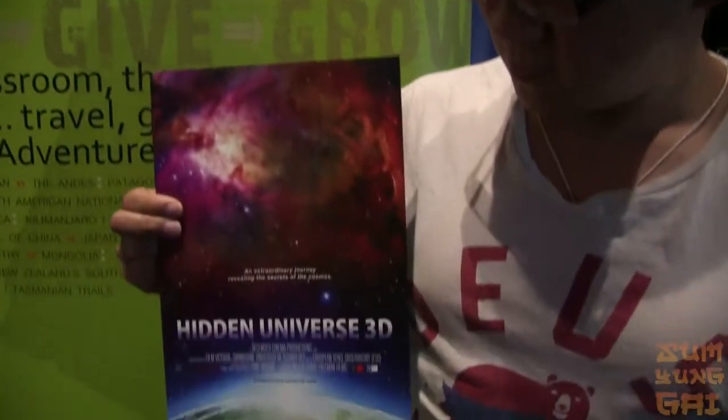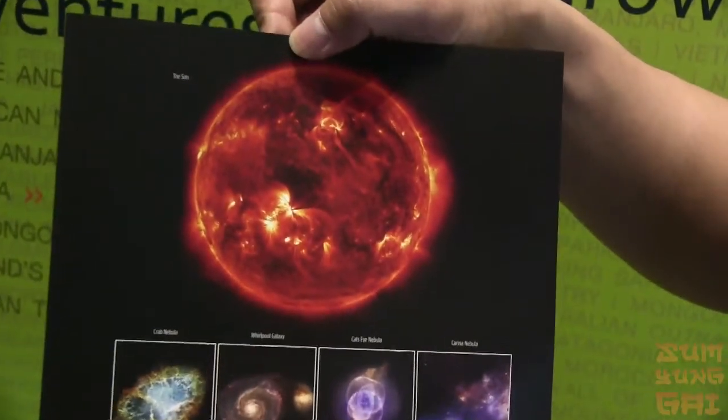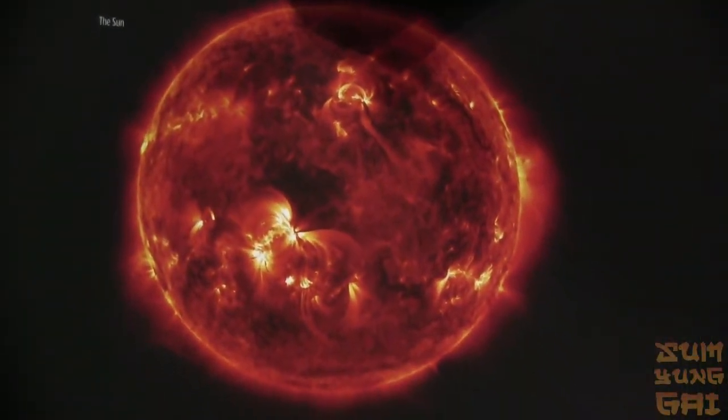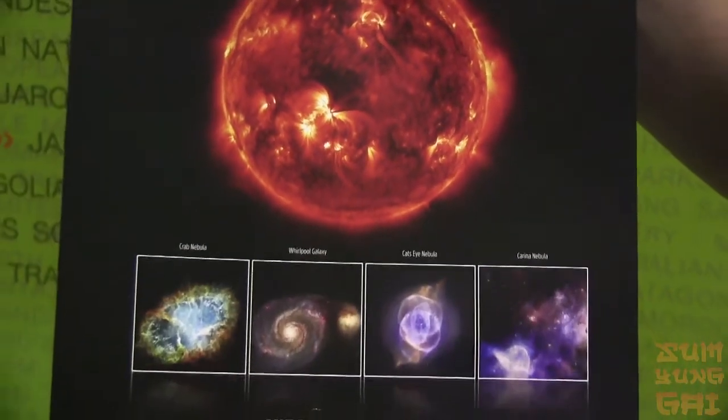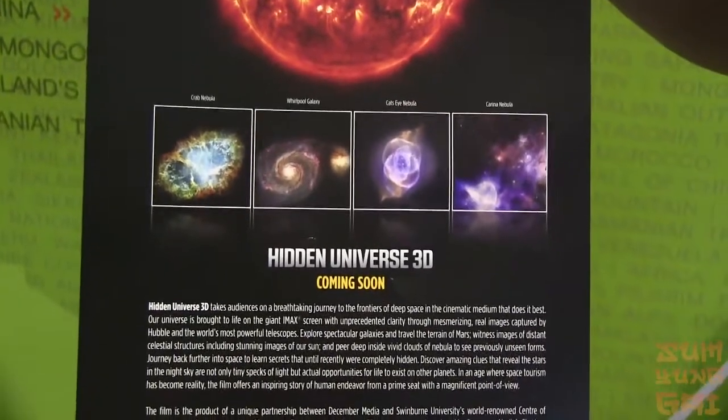Here's the poster — Hidden Universe. Looks nice. And then on the back — alright, looks like that. That is an amazing photo of the sun. So we're hoping for really great visuals tonight. If that's an example of what we're about to see, it's going to be good.